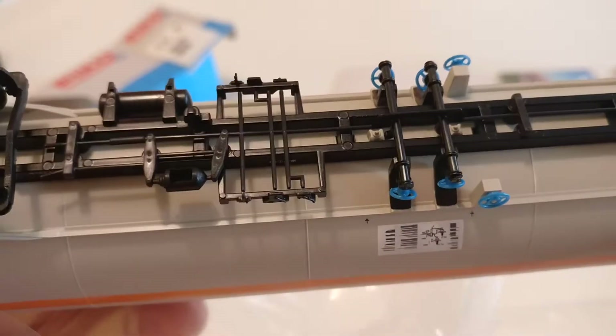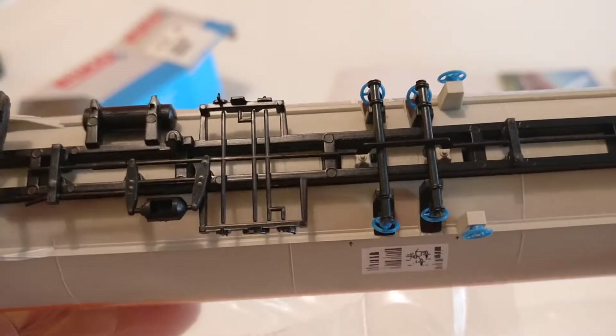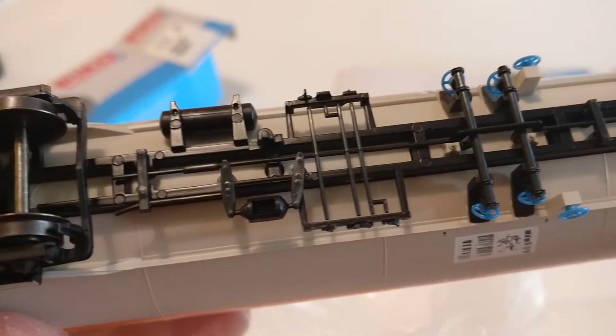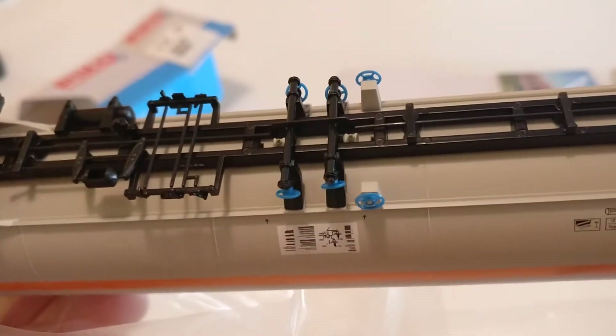Kibosh, bricks, and whatnot - valves on the undercarriage.